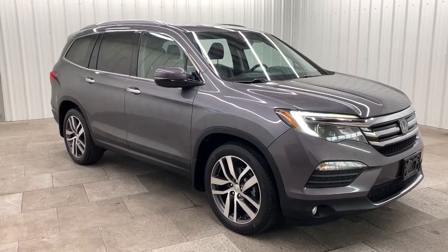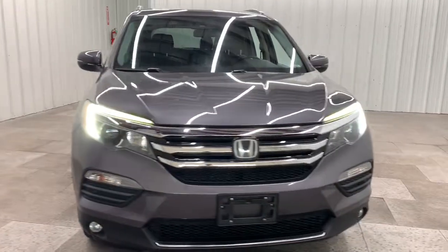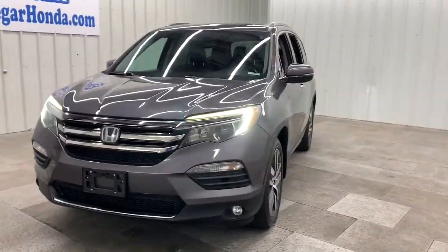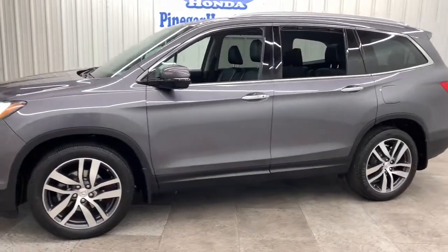Hop into the 2016 Honda Pilot. With less than 100,000 miles on the odometer, this vehicle provides excellent value. Give in to your craving for an SUV that's both rugged and refined.